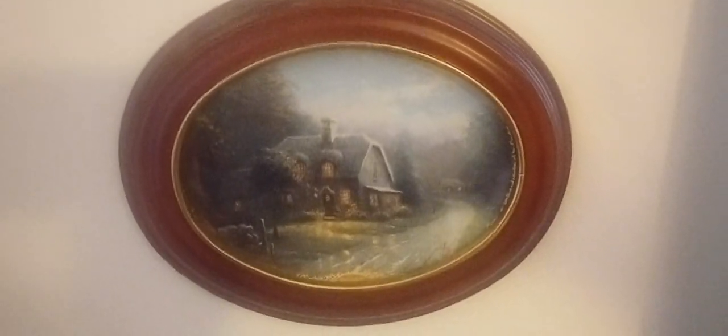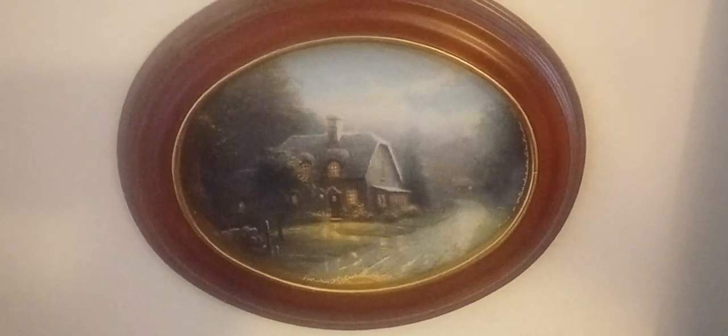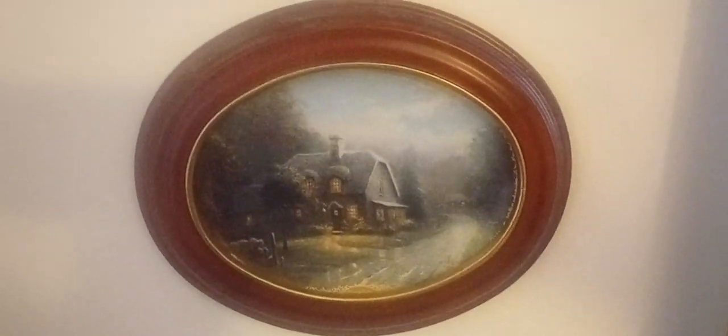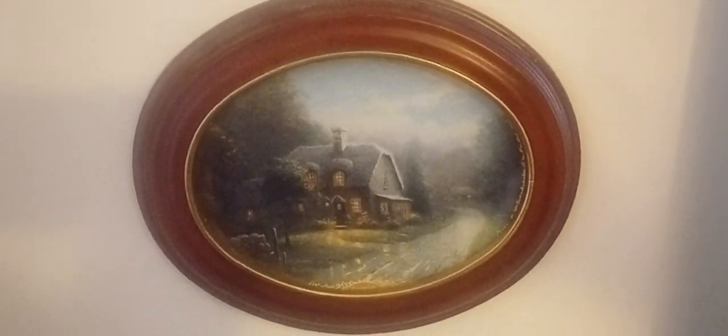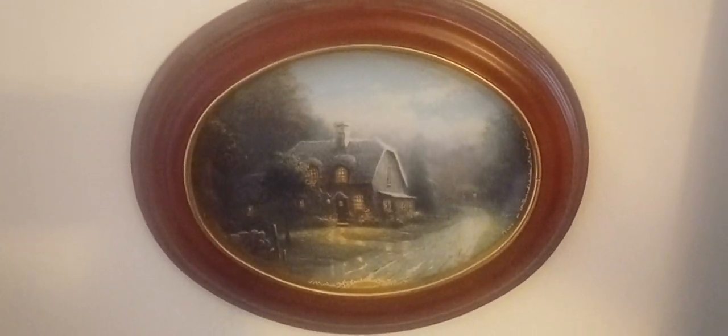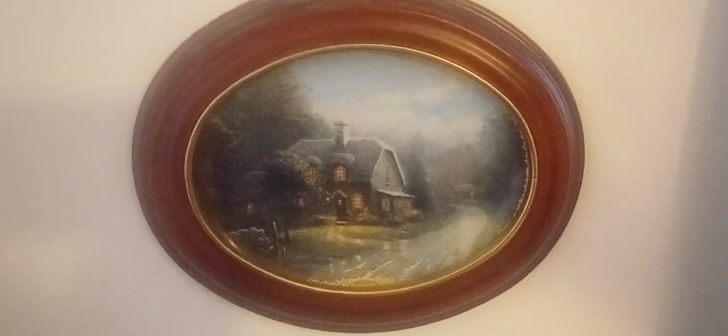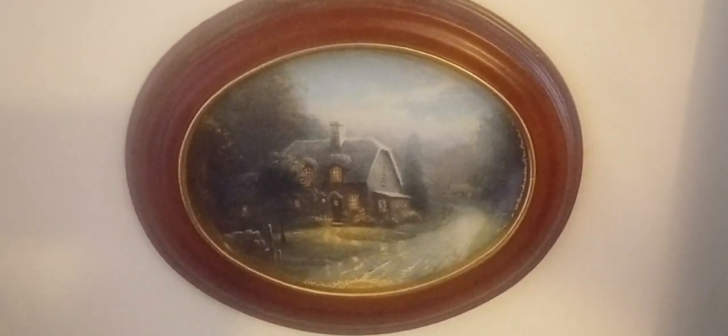Hey, this is Mike D at Down Pepper Tree Lane, and let's do a living room corner vignette here, starting with a wall portrait. This is Thomas Kinkade — he's the painter of light, very popular when I was a young man growing up in the 80s and 90s, early 2000s.